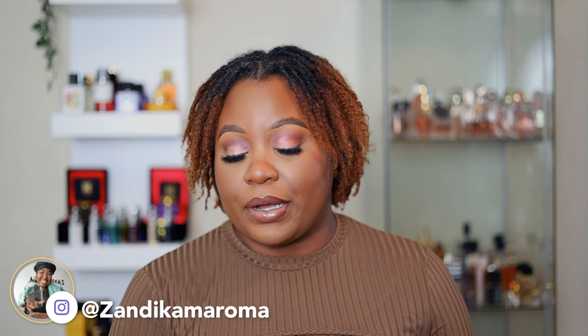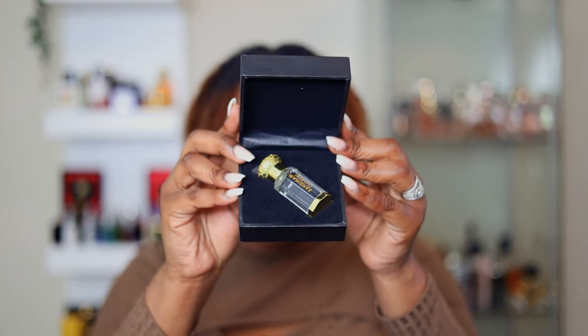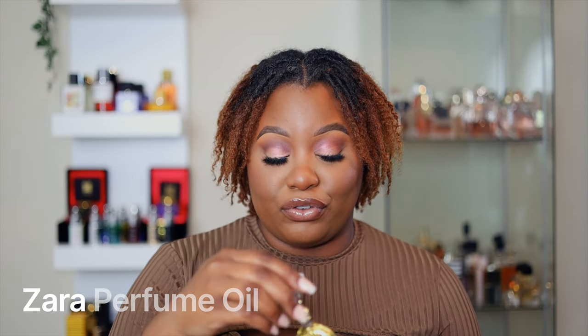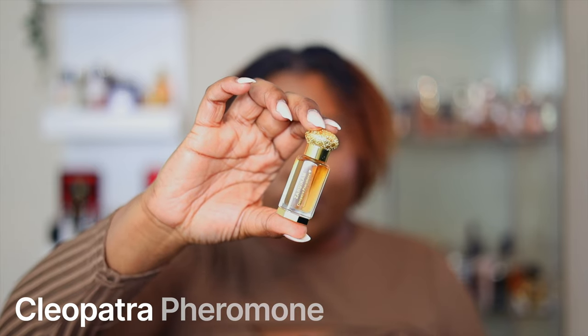One of our cherry bomb Instagram followers reached out and she was like, 'Girl, I do perfume oils, I would like to send some to you.' So she did send some to me — I'm gonna put all her information in the description box below. They all come in packaging like this, and when you open it you see the oils. This one doesn't have a box but it did come in this pouch. Let me just tell y'all, these smell so good. This is like a fruity floral. This one is called Wood Attar, the second one is called Cleopatra Pheromone.